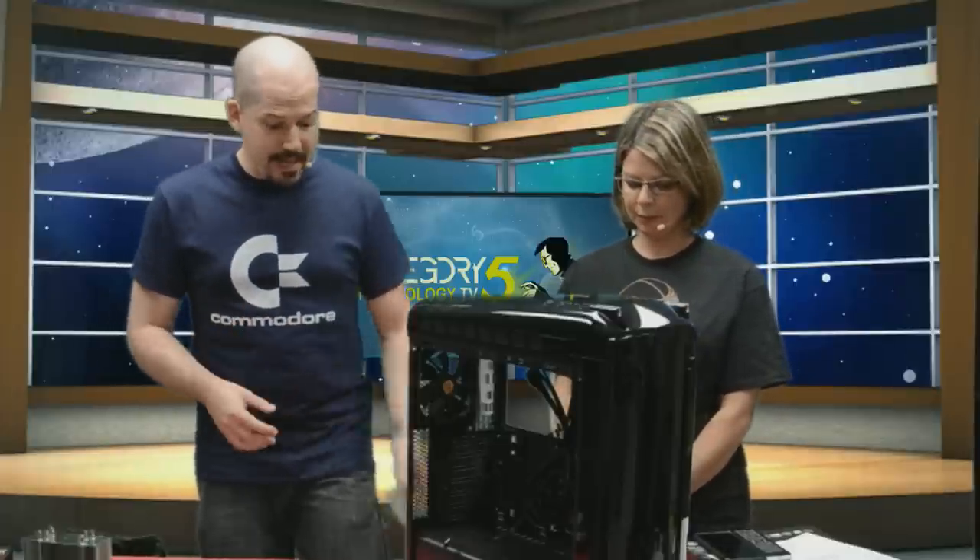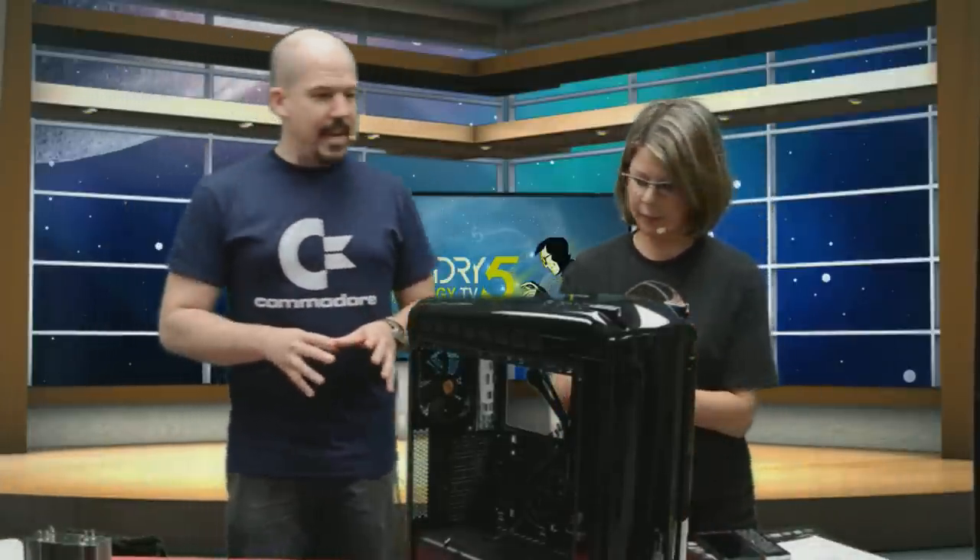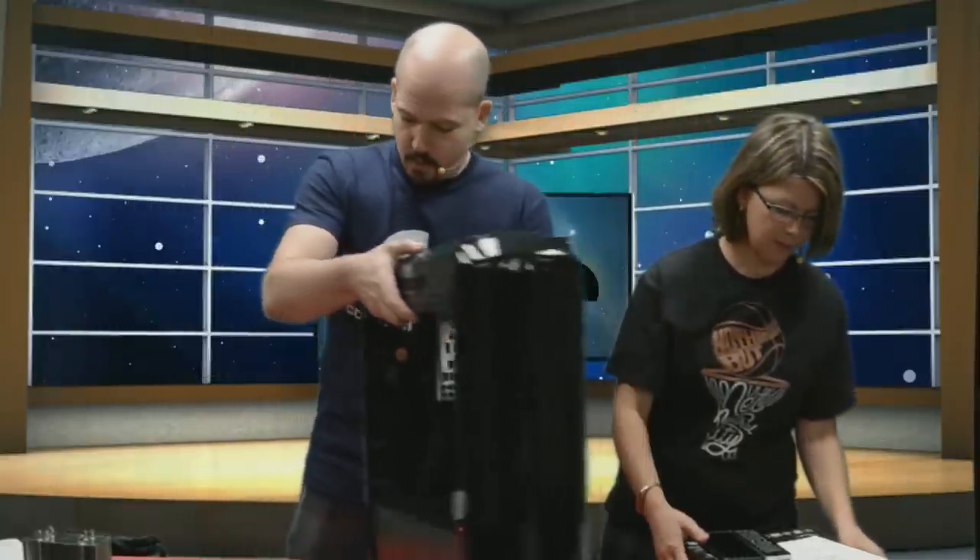This is part seven. You can go to Cat5.tv slash CPU2017 to catch the first six parts — you'll see how we selected the hardware, why we selected it, unboxing all the pieces, and Sasha starting to assemble the computer. We've got a really sweet gaming rig. It's going to have Linux on it, an open source operating system, Steam, and VR capabilities to be future ready. We've already installed an M.2 on the motherboard.